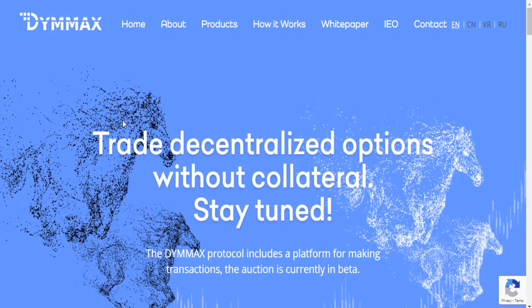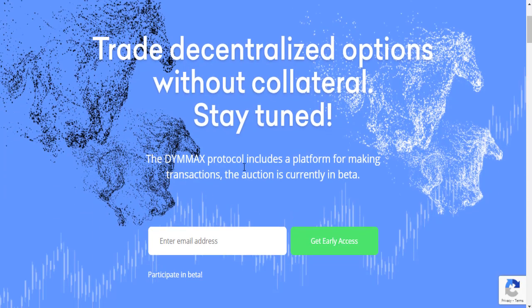Hello, my dear viewers. I would like to talk about a new blockchain project. DeFi projects have become very popular today — these types of projects work with smart contracts. We will look at the D-MAX project, its features, and others. D-MAX Trade: decentralized options without collateral. This is the D-MAX protocol.